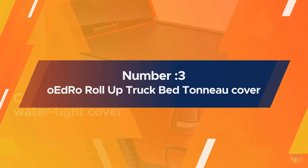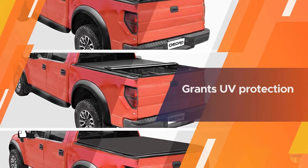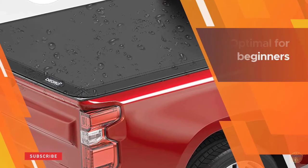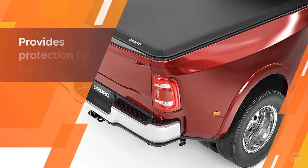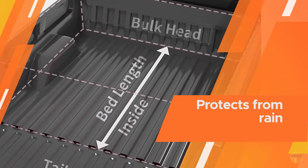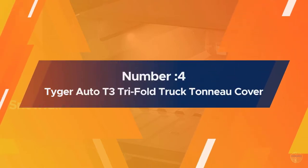Number three: Oedro roll-up truck bed tonneau cover. If the model mentioned above isn't to your liking, then there is another contender to fill its shoes. The Oedro roll-up truck bed tonneau cover offers the same specifications and has a target audience with the same sort of vehicles. The only differences that occur are minor ones. If you have already experimented with the model above and didn't like it, you should give the Oedro roll-up truck bed tonneau cover a shot. The main working mechanism of this cover is that it is roll-up.